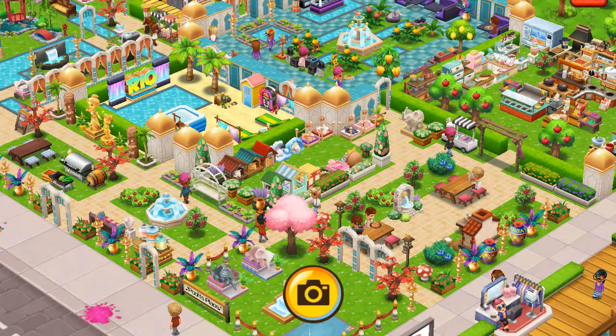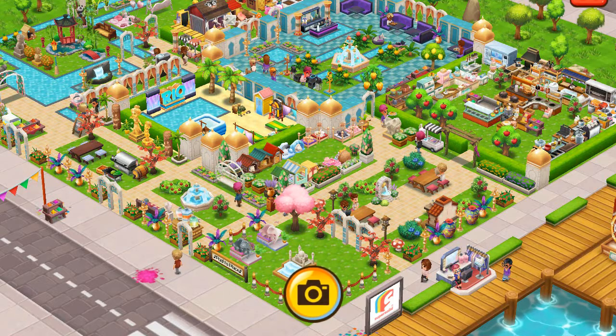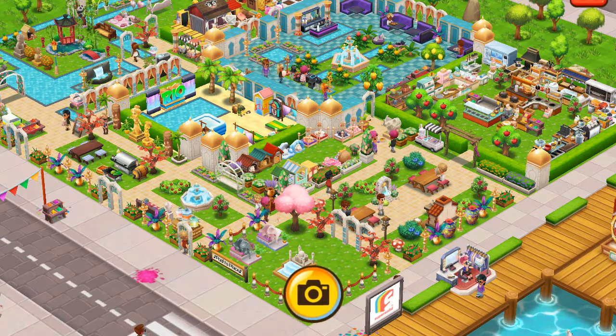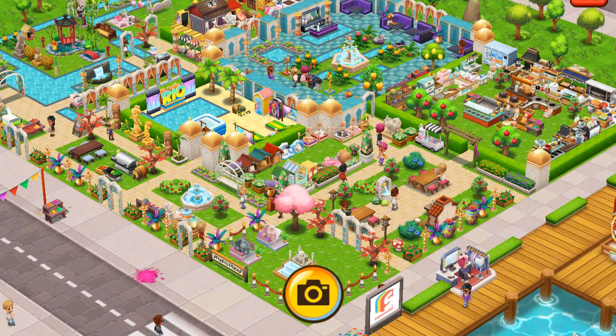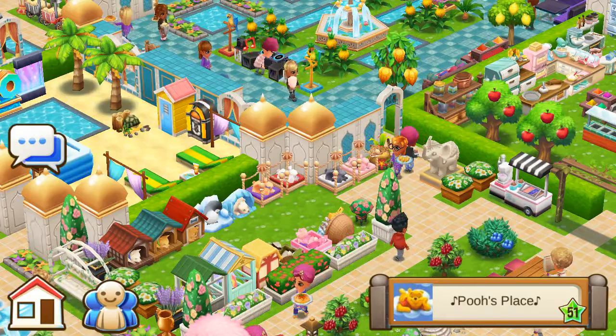Let me zoom out and take a good look at what I'm going to see here. Wow, look at that — look at those water features. Very pretty. Let me zoom in and look in detail at everything.